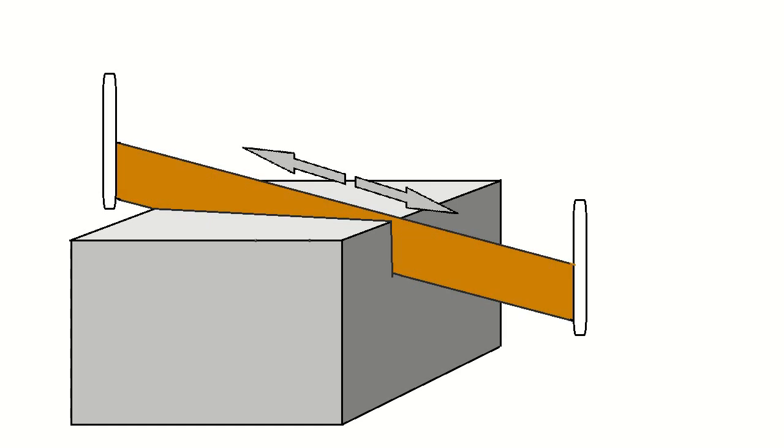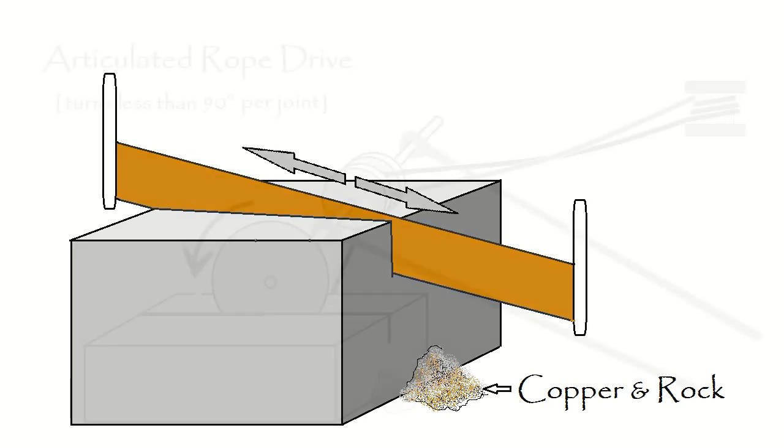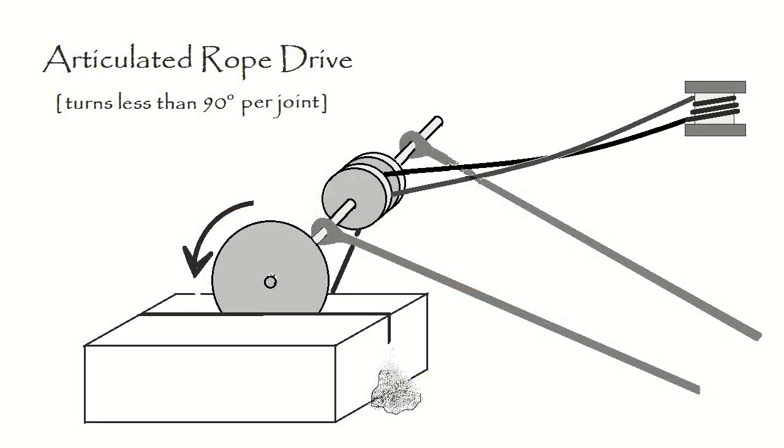Modern Egyptians use a straight saw without teeth, made from copper, to show tourists how rock was cut in ancient times. It works okay, but not as well as modern equipment. The sawdust would be part granite and part copper, so it would be taken up and re-smelted to make new saws out of the same copper. They might also have been able to make an articulated circular saw with a rope drive.